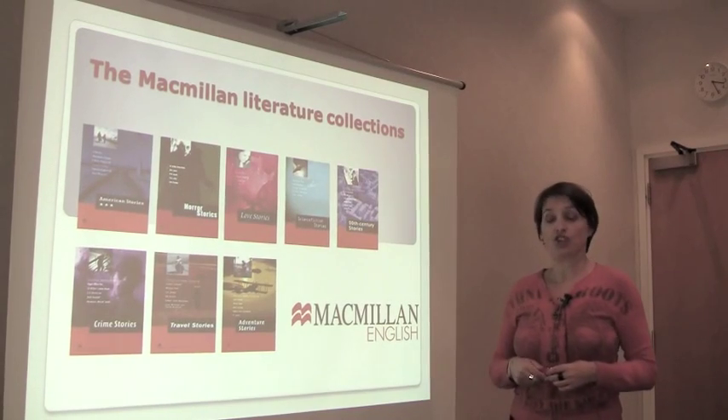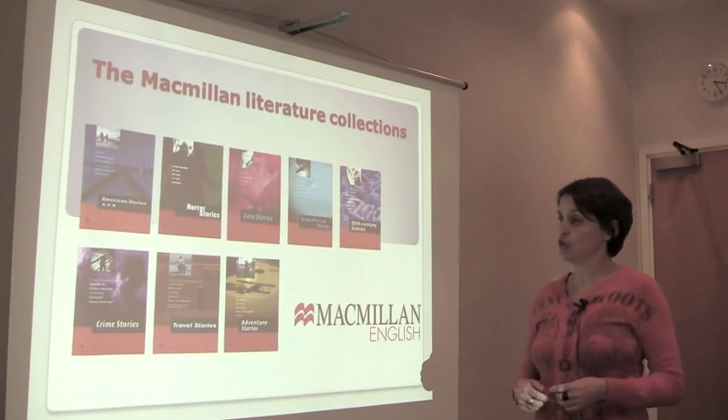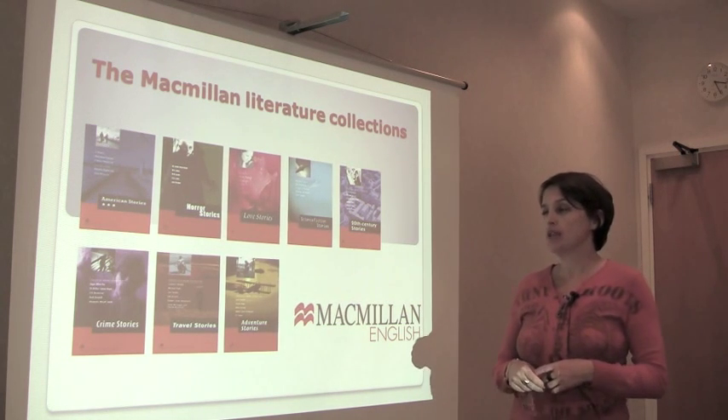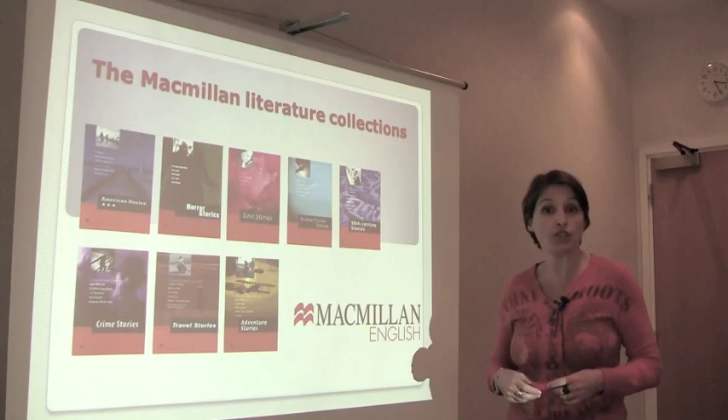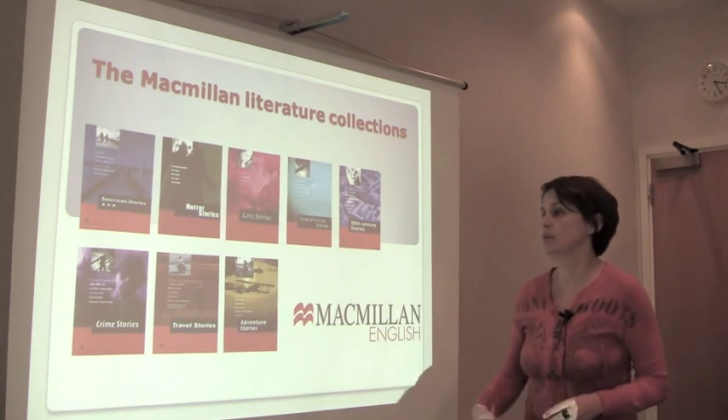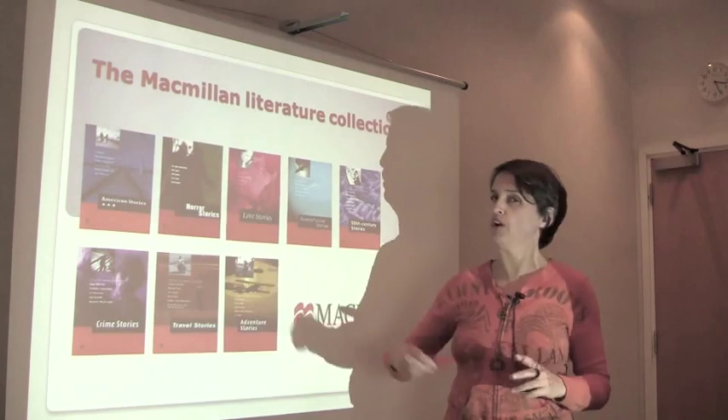The Macmillan Literature Collections are collections of short stories which are not adapted in any way. They are collections of five or six stories built on a theme, for example science fiction, adventure or horror.